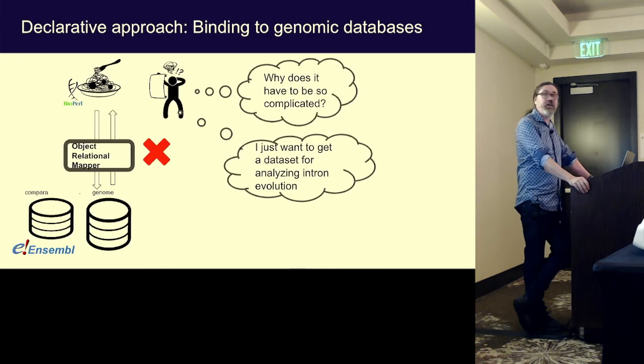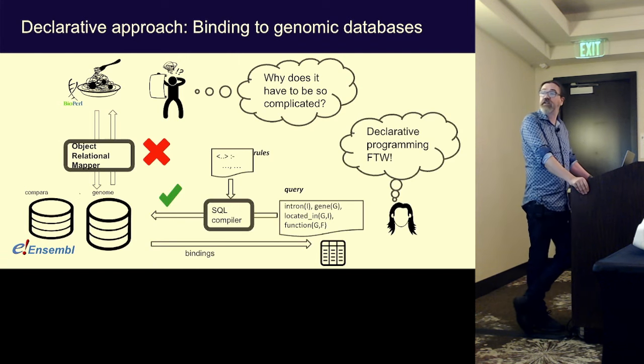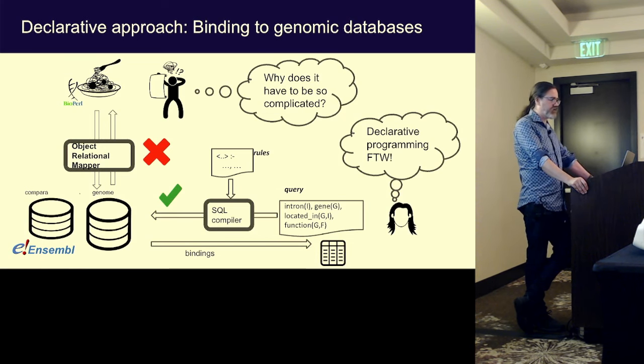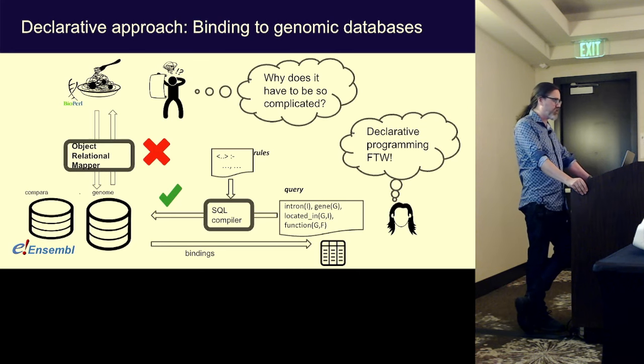You could find genes located in other genes with a really simple, clean query. Where this really shone was for doing complex queries over genomic databases. The standard state of the art at that time was to use Perl object-relational mappers, which was really quite messy and complicated. So I developed some bindings using a framework called SQL Compiler, developed by Christopher Drexler.